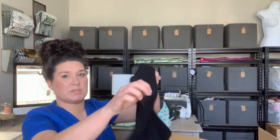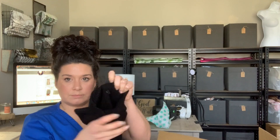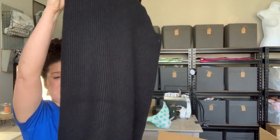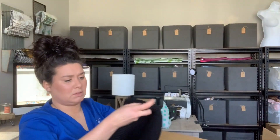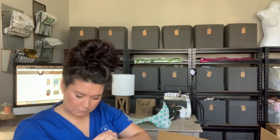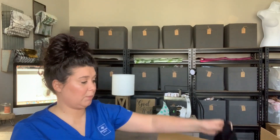I have no idea what this first item is. The tag is ripped out. It's a black ribbed — is it a dress or a tunic? The inside tag says it's 100% merino wool, but there's no brand and no size. I have no idea what it is.